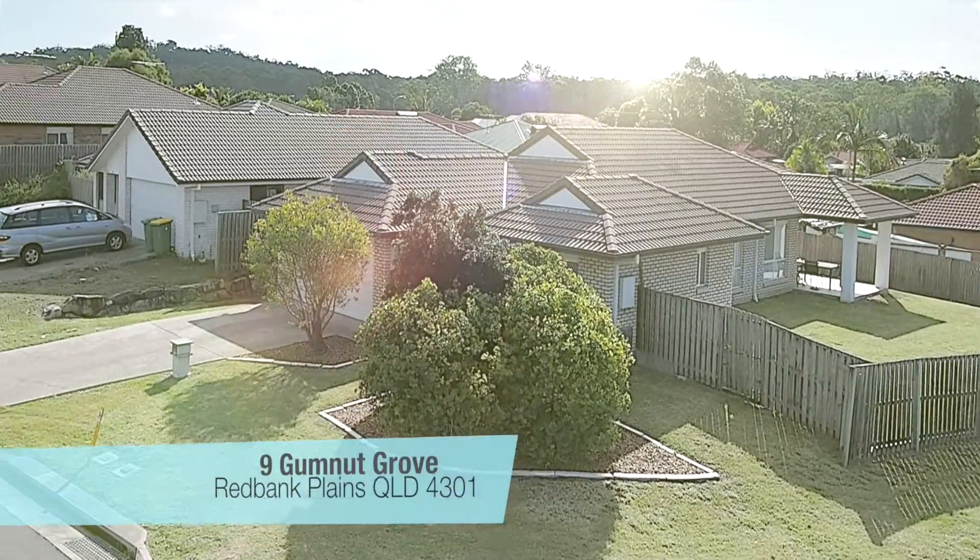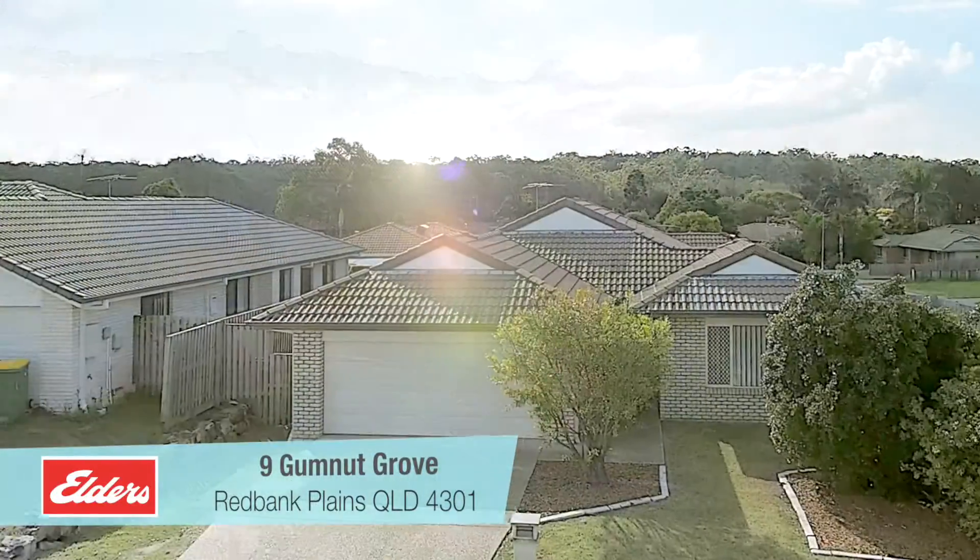I'm David Luscombe from Elders Real Estate and welcome to this gorgeous property. Welcome to Nine Gumnut Grove, Red Bank Plains.